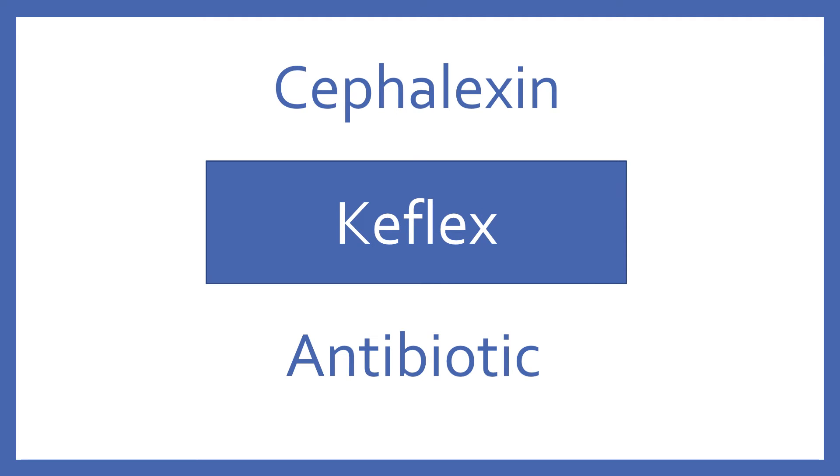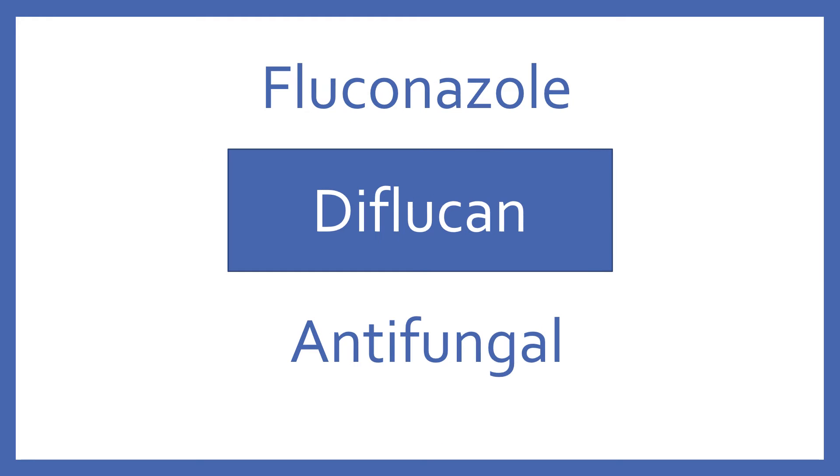Cephalexin, brand name Keflex. Cephalexin is a cephalosporin antibiotic. Fluconazole, brand name Diflucan. Fluconazole is an azole antifungal.